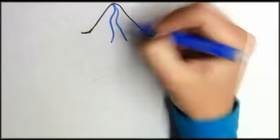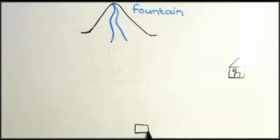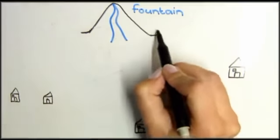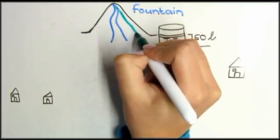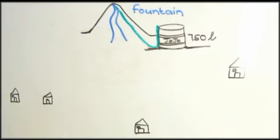Our source of water is a spring situated on the mountain. The four households are geographically lower than the spring, thus causing the water to flow to the households by means of gravitation. Our reservoir is going to be a 750 litre Jojo tank, which will hold water flowing from the spring, and from here the water will be conveyed to the households.